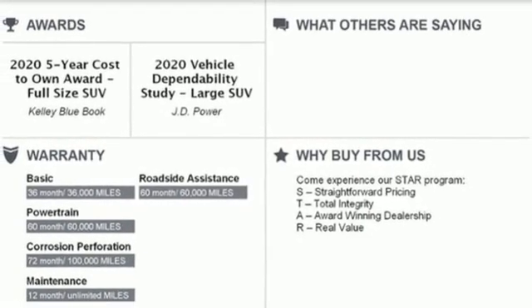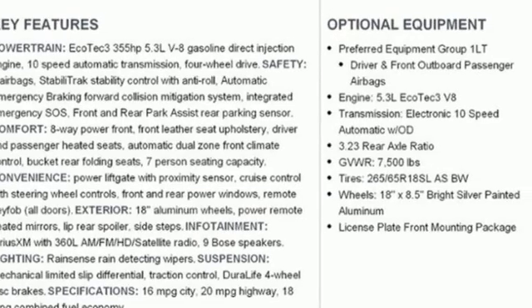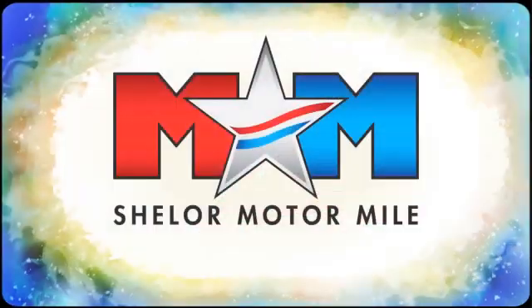In a Chevy, the journey matters more than the destination. See it for yourself when you take it for a test drive. Come visit us on the Motor Mile, where you're always a name and never a number.